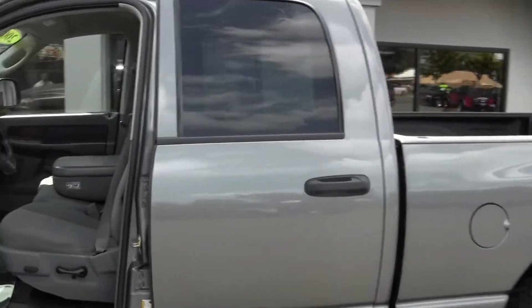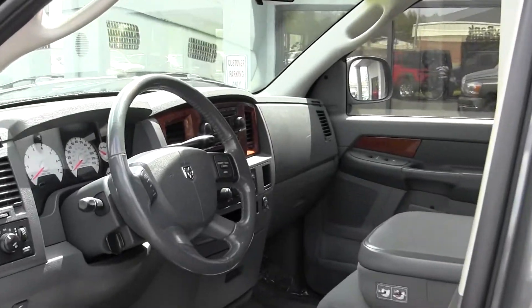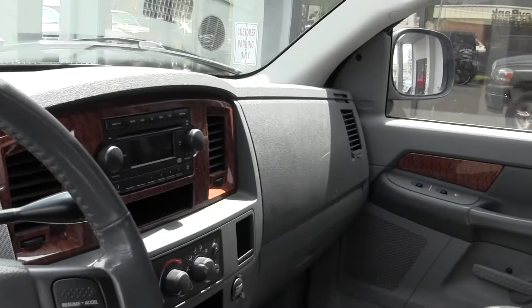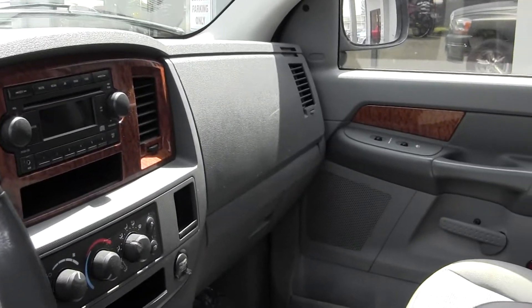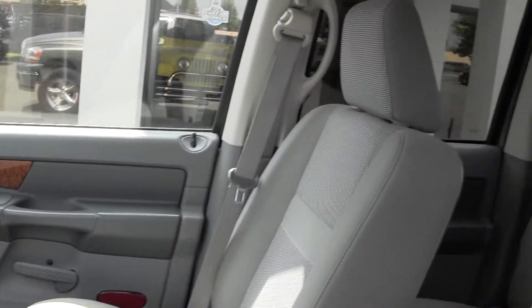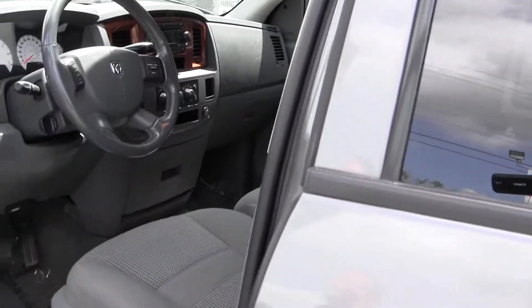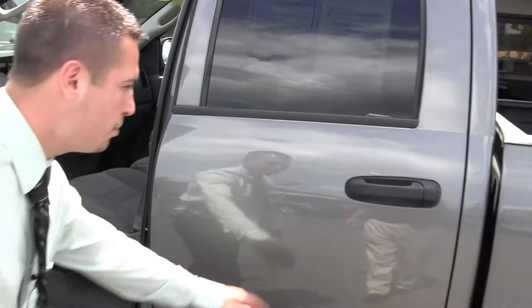It's just another prime example of one of our nice trucks that we have here at Milam. And again, it has passed a 150-point safety inspection, just like all of our other trucks on the lot. We've got union certified techs that have been here forever — they're an award-winning service department.